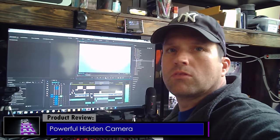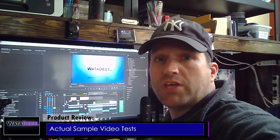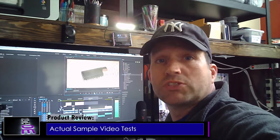First, let's cut right to some actual sample video from this remarkable camera. I've already done some initial testing with this spy camera, and now it's time to take it out into the field and see how it performs in the real world. Today's assignment: I'm going to be at the local mall. So let's go.